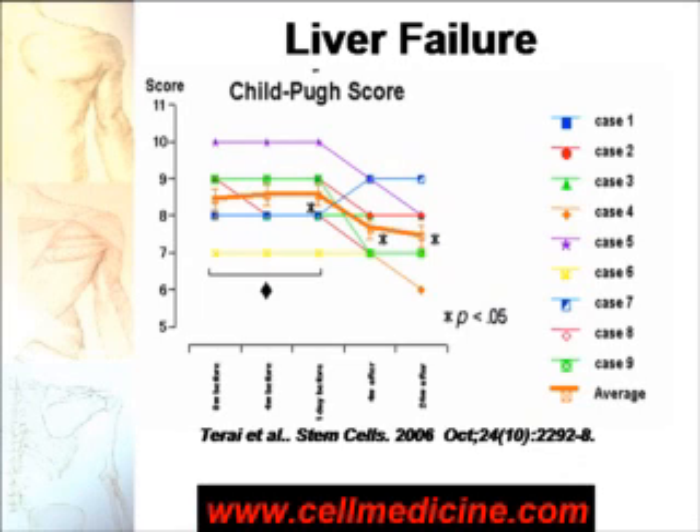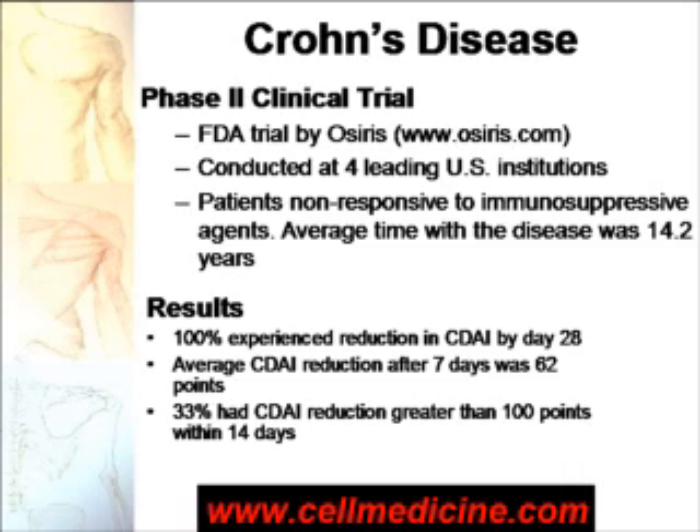Liver failure. The worse your liver failure is, the higher your Child-Pugh score is going to be. Here is the Child-Pugh score of nine people who were treated with stem cells from the bone marrow, and it decreased significantly after four weeks and after 24 weeks of stem cell therapy. Crohn's disease is an inflammatory disease of the gut, and stem cells were used by the company Osiris under the FDA to treat patients with this disease who were non-responsive to immune suppression.